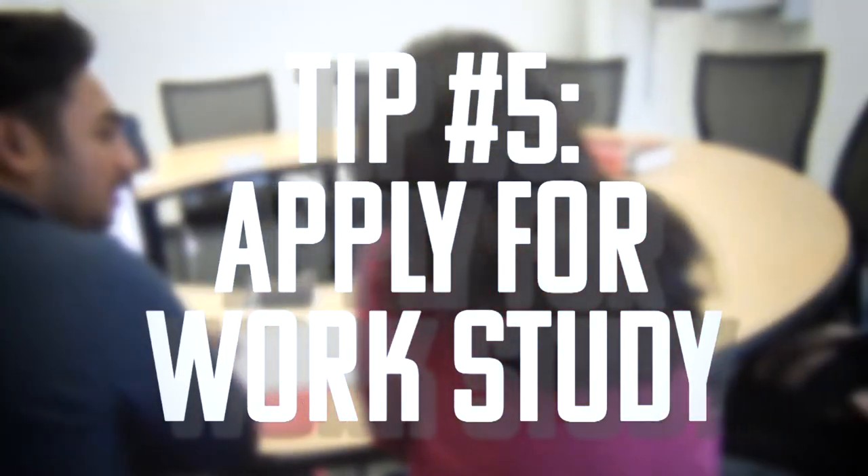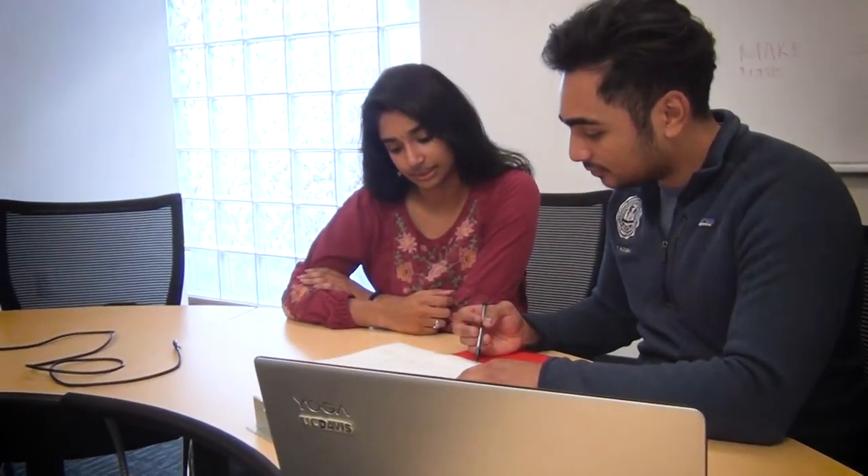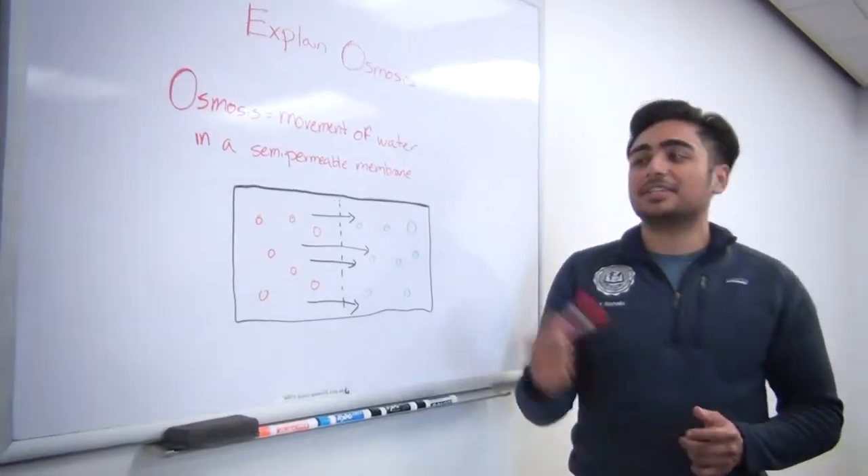Our fifth recommendation is to apply for a work study. Applying to be a tutor is very easy to do. It's really easy money to make, and at the same time it's a good way to review old material like physiology, histology, or biochemistry with underclassmen. You can also teach a class you're passionate about. I taught a Bollywood dance class and a meditation class to nursing students. You're teaching people something you love and earning money while you're at it.